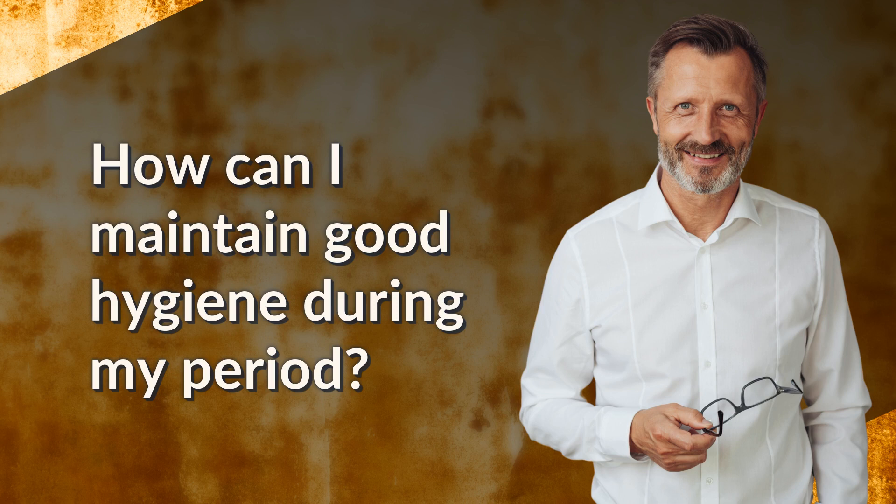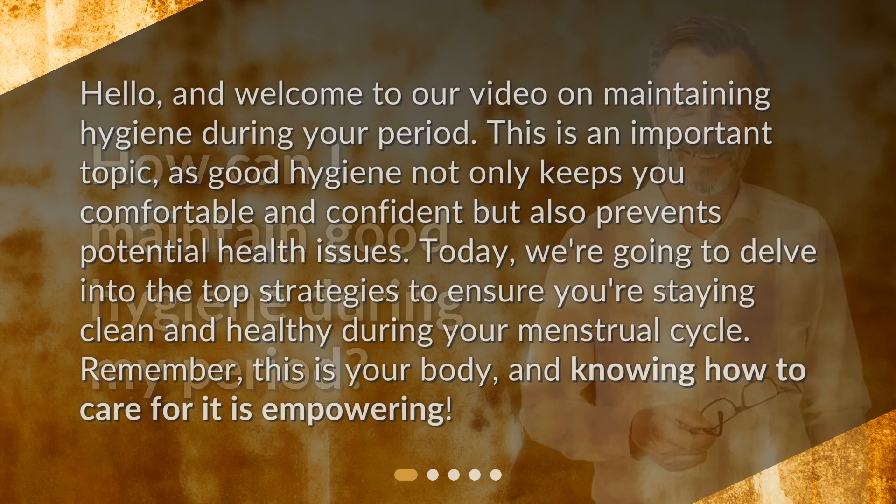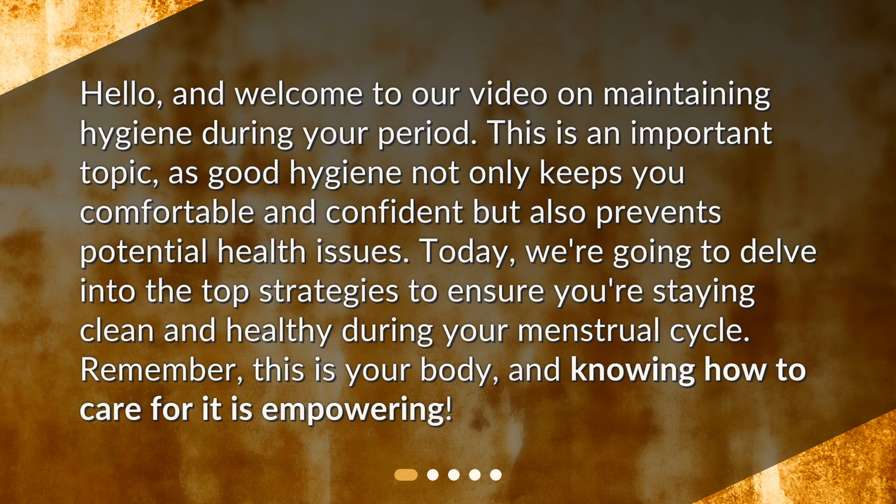How can I maintain good hygiene during my period? Hello, and welcome to our video on maintaining hygiene during your period. This is an important topic, as good hygiene not only keeps you comfortable and confident but also prevents potential health issues. Today, we're going to delve into the top strategies to ensure you're staying clean and healthy during your menstrual cycle. Remember, this is your body, and knowing how to care for it is empowering.